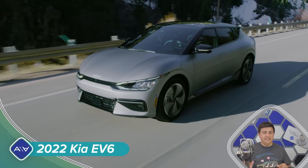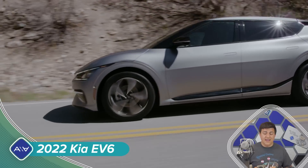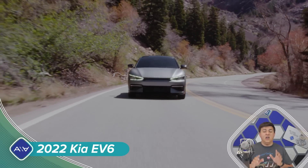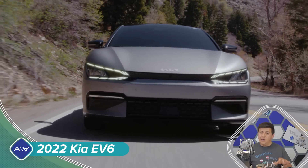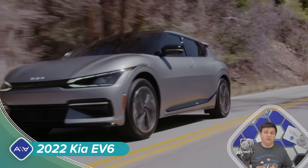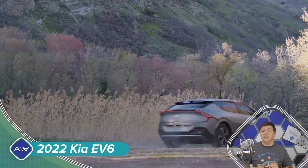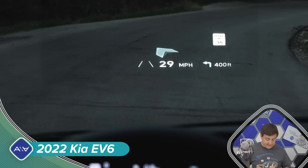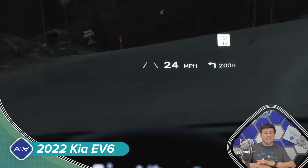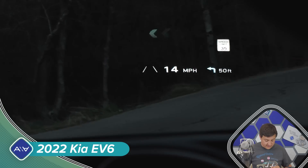Kia has not released any pricing details on the EV6 just yet — they say that will happen later in calendar year 2021. Expect this to be pretty price comparable to the base versions of the Ford Mustang Mach-E or the Volkswagen ID.4, because the base model is not going to be terribly powerful. It will be rear-wheel drive, but not terribly powerful. It's worth noting that this vehicle is going to have over-the-air updates, but it is not as all-encompassing as the OTA updates we see in the Ford or in modern Teslas.